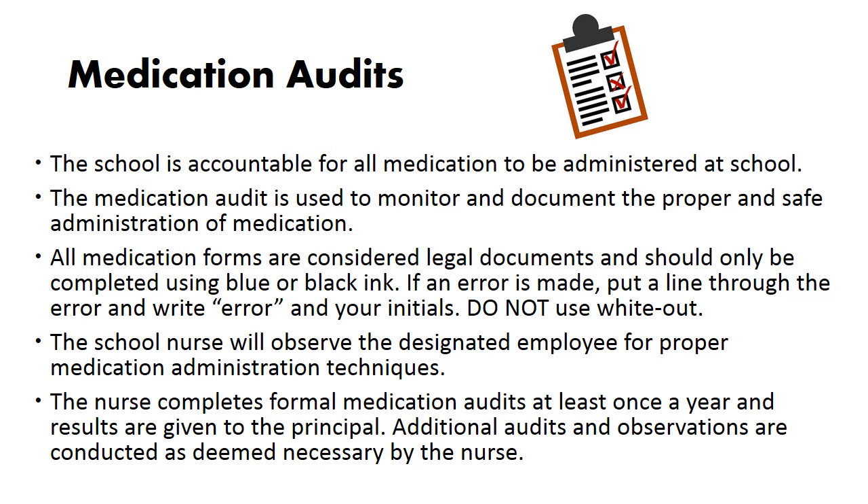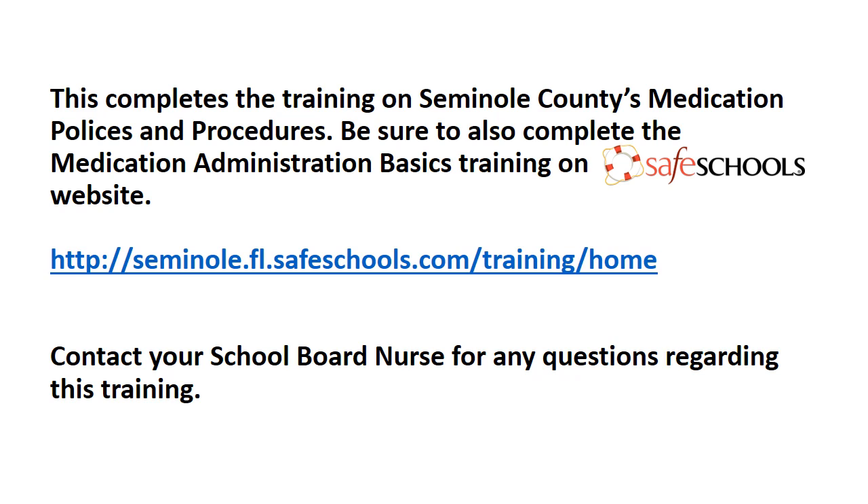Medication audits: the school is accountable for all medication to be administered at school. The medication audit is used to monitor and document the proper and safe administration of medication. All medication forms are considered legal documents and should only be completed using blue or black ink. If an error is made, put a line through the error and write 'error' and your initials — do not use whiteout. The school nurse will observe the designated employee for proper medication administration techniques. The nurse completes formal medication audits at least once a year and results are given to the principal. Additional audits and observations are conducted as deemed necessary by the nurse. This completes the training on Seminole County's medication policies and procedures. Be sure to also complete the medication administration basics training on the Safe Schools website. Contact your school board nurse for any questions regarding this training.